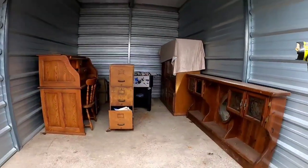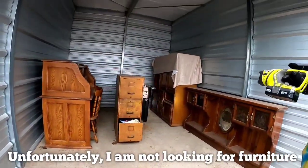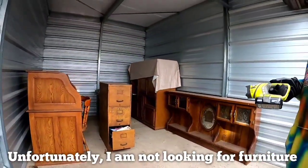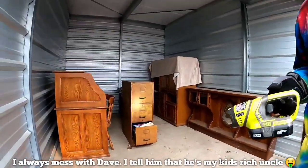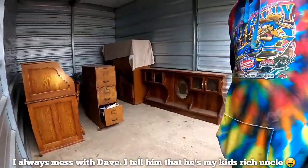Foosball table for the kids! Uncle Dave, you want to get that for the kids? Uncle Dave — yeah, Uncle Dave got those for your kids. Uncle Dave's buying Christmas presents!